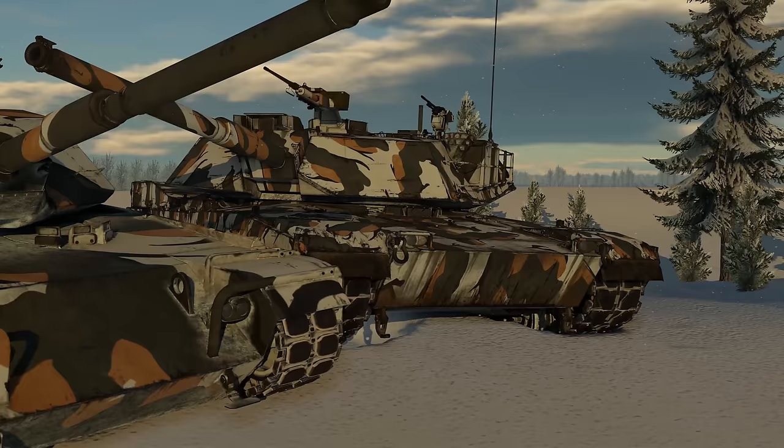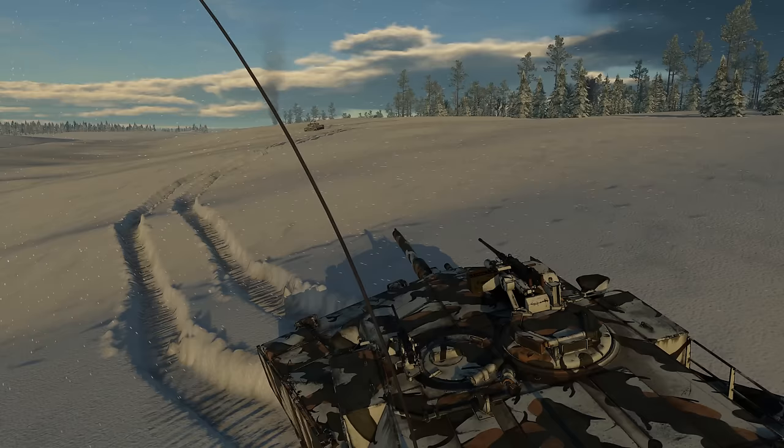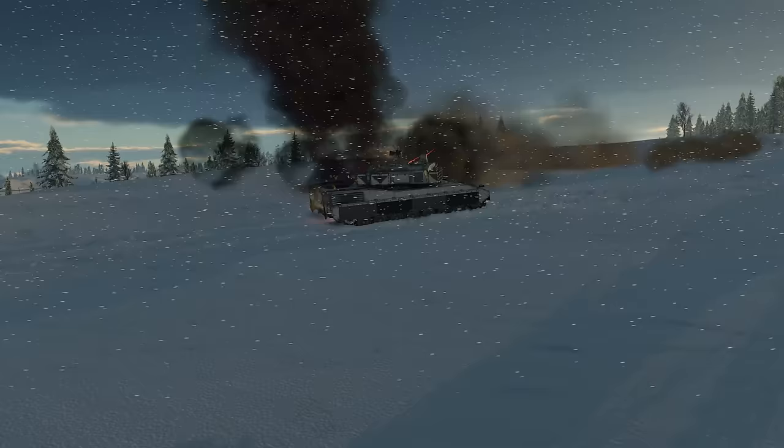In all other respects, the Abrams is pretty much like the XM1 — a very agile vehicle that benefits from staying mobile, the only difference being that it can also engage in close-quarters combat thanks to a few changes in the design.